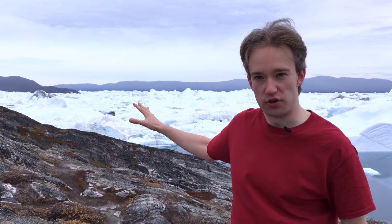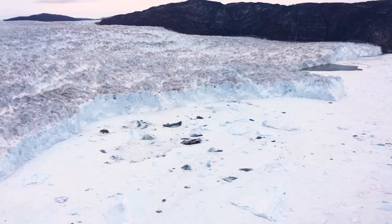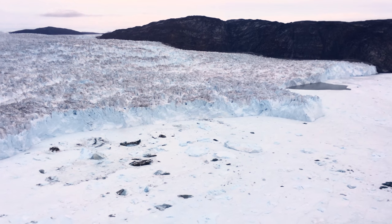This is the Ilulisat Icefjord. Miles upstream, behind millions of tonnes of floating ice, is the Jakobshavn Glacier. And if the Greenland ice sheet melts, a good bit of the water will be coming down this way.